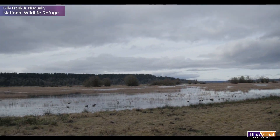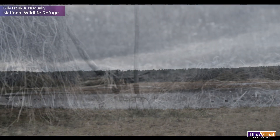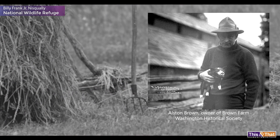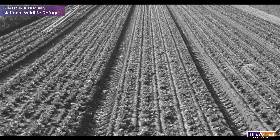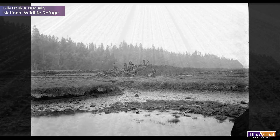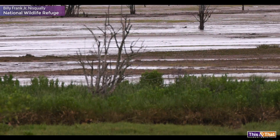The Nisqually Delta was a natural estuary before the 20th century. But in 1904, Allison Brown, a Seattle lawyer, bought some of the land for farming. To protect his farm from floods by the Nisqually River, he built a dike, which in turn changed the natural ecosystem.